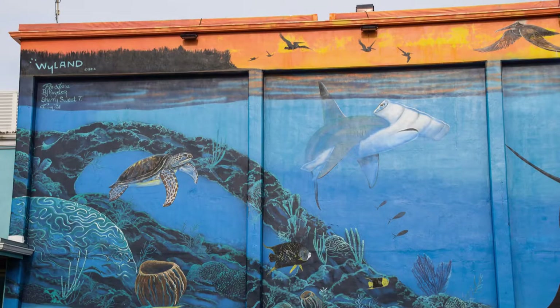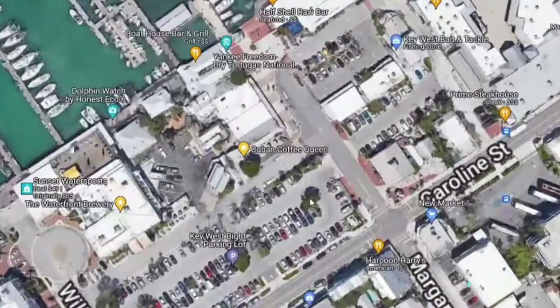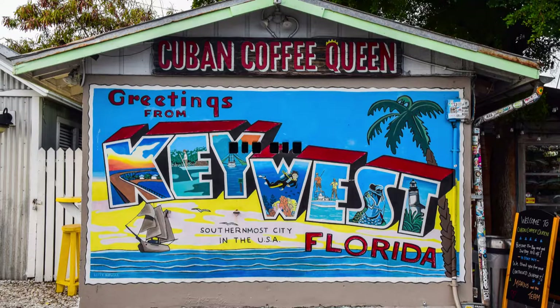Number nine on the list is another mural by Robert Wayland, found down by the Waterfront Brewery. It's another all-around encompassing painting of ocean animals and a gorgeous spot for photos in Key West. Just a short walk from that mural is another awesome mural on the Cuban Coffee Queen — a little coffee shop with the Postcard of Key West mural on one of their buildings. It's a great place for a selfie or an Instagram shot — really cute and beautiful.